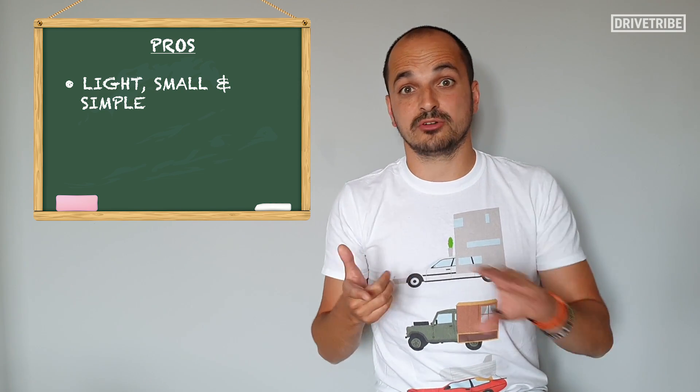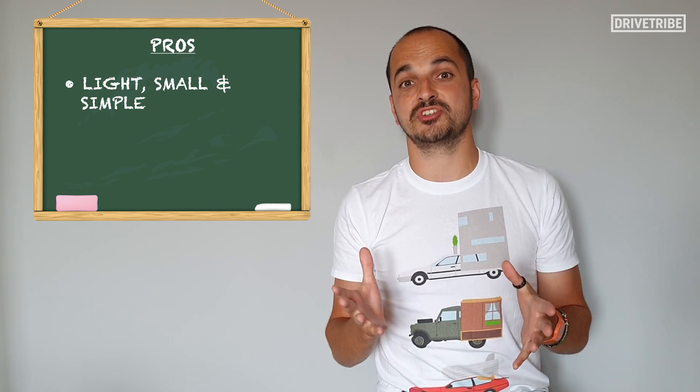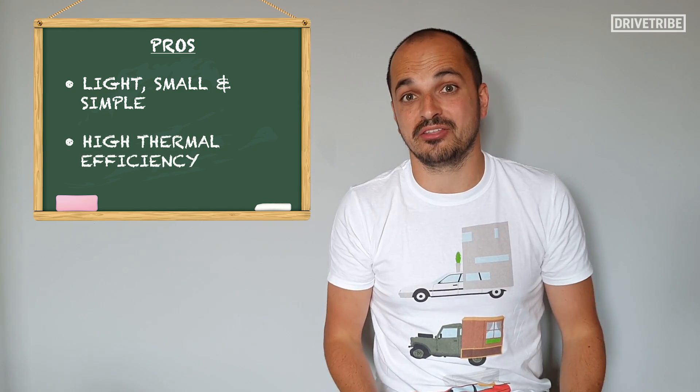They're not all bad though. They are light, small, simple engines with a high power-to-weight ratio, and that high combustion temperature can actually lead to high thermal efficiencies.